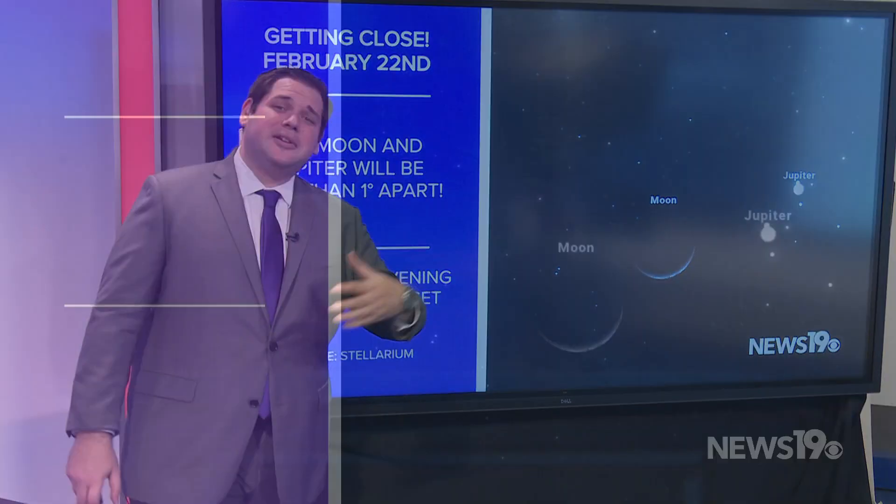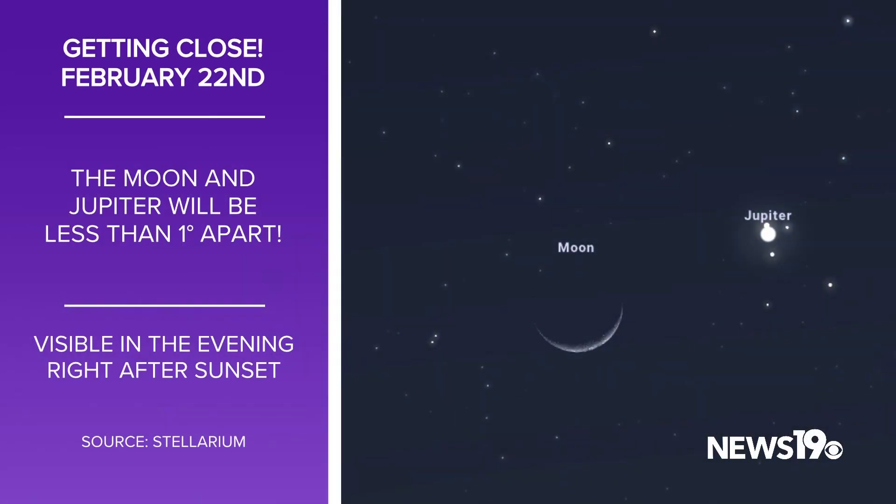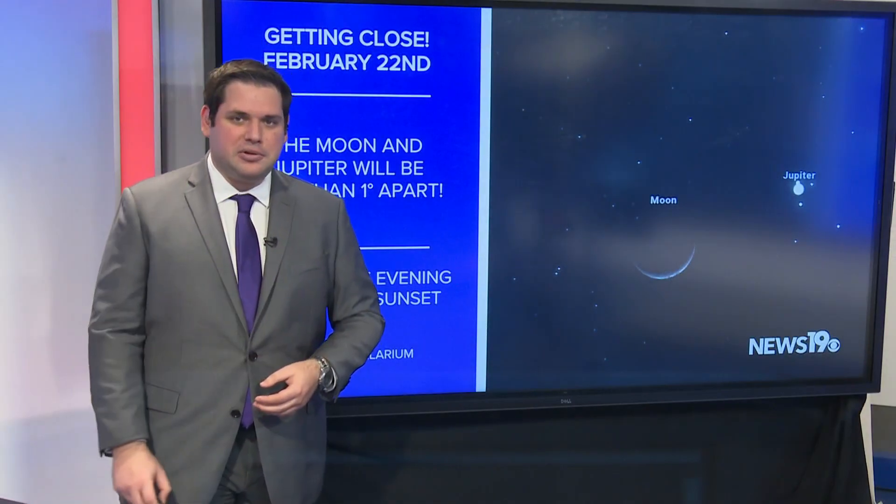Switching things over to the end of the month — this is February 22nd — we're going to have a pretty cool opportunity to take a look at the moon and Jupiter. It's going to be in the western sky right around evening time, very close together, and if you have a telescope or binoculars, you can even see some of Jupiter's moons that night.